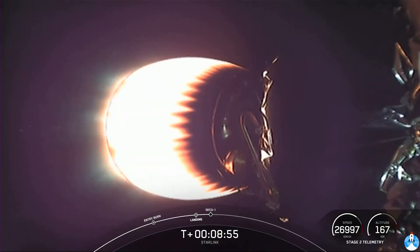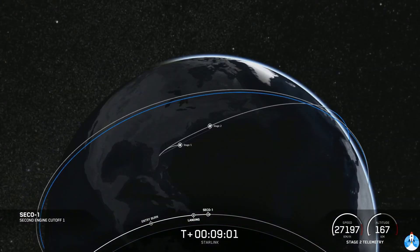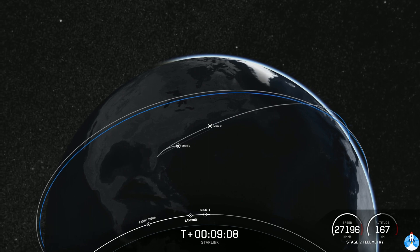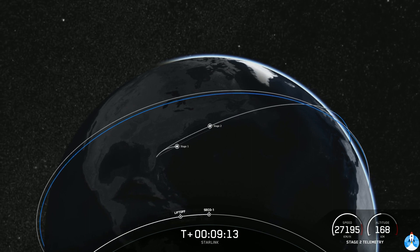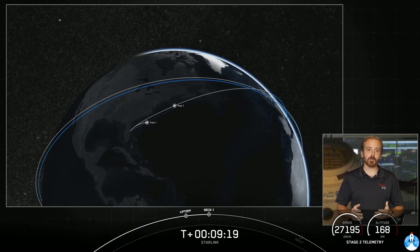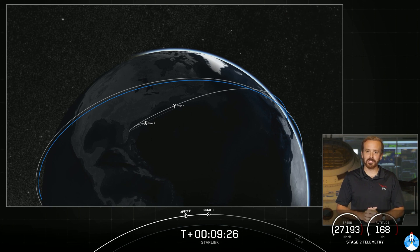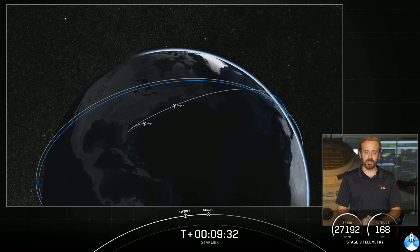Very exciting — this booster gets to live again. In terms of the second stage, we're waiting for that second engine to cut off. We now have confirmation from the GNC team that we are in a good parking orbit. The second stage is going to coast in this orbit for the next 35 minutes or so. We'll leave you with an animation showing where you're at in this coast phase, along with some groovy space tunes. We'll see you back here around T plus 44 minutes for the second engine start phase.